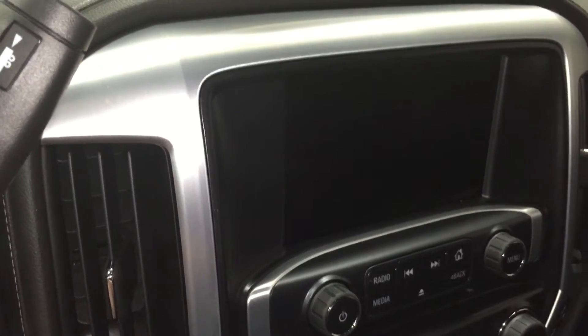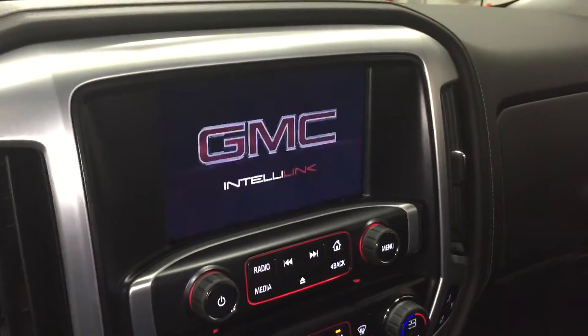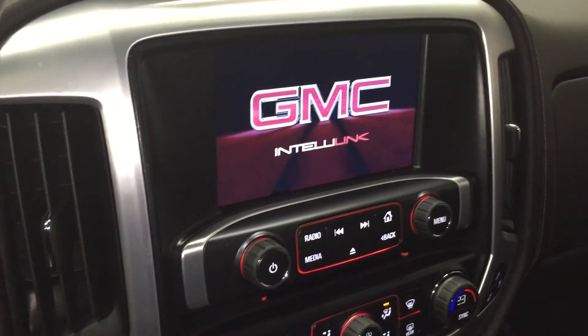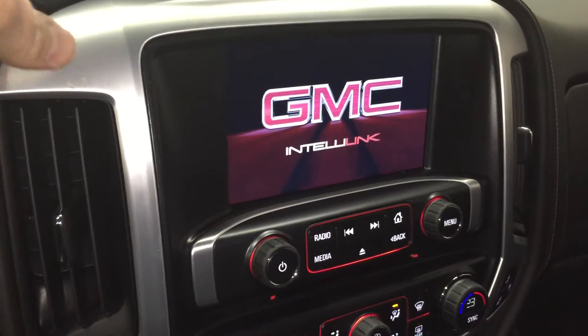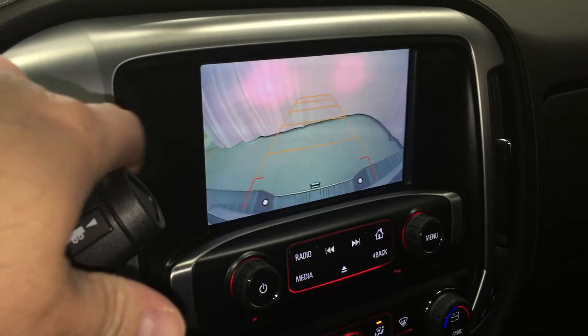I'm going to start up the truck and show you this beautiful 8-inch color touchscreen. We are connected with GMC IntelliLink and this is compatible with Apple CarPlay. When you put the vehicle in reverse, that 8-inch color touchscreen becomes an 8-inch rear-view color camera.